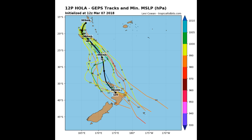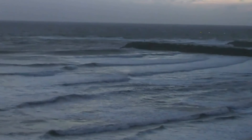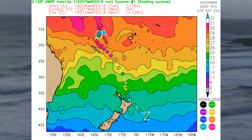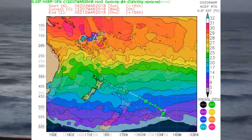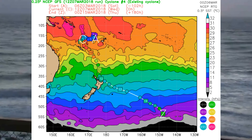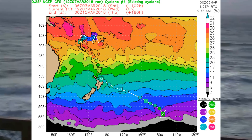From the Tropical Tidbits website, here's a track from the GEPS model — I'm actually favoring this one because it indicates a track close to New Caledonia. The Joint Typhoon Warning Center's track cone has the entire area within its cone. Here's the HWRF model; the intensity scale is shown in the circles at the bottom right of the screen. Sea surface temperature is shown above the circles and is a very healthy 30 to 31 degrees Celsius.